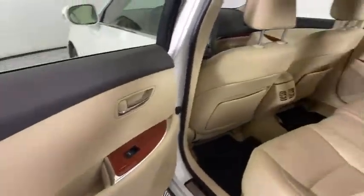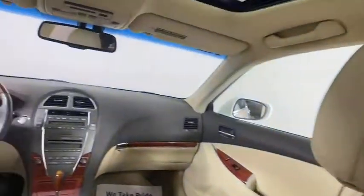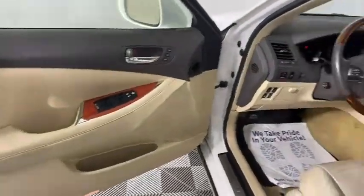Keyless entry, power passenger seat, anti-lock braking system, traction control, stability control, CD changer, steering wheel audio control, leather wrapped steering wheel, Bluetooth.